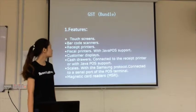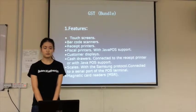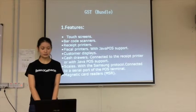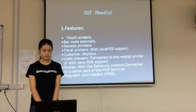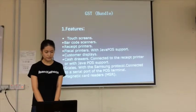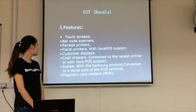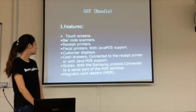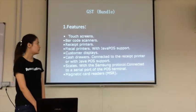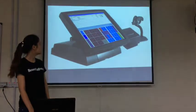Next is a fiscal printer with Java QS support. Then there are customer displays — customers can see the price of each item. Next are cash drawers, which connect to the receipt printers. There is also Java QS support, and scales, which use a serial port protocol connected to the POS terminal. The last feature is a magnetic card reader, which allows customers to use a credit card to pay the bill.